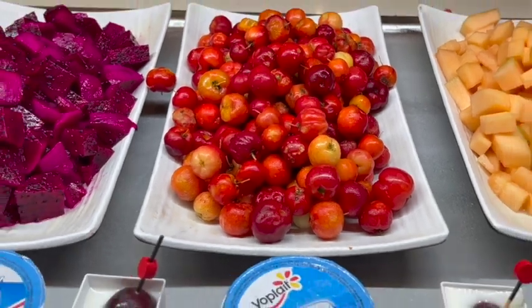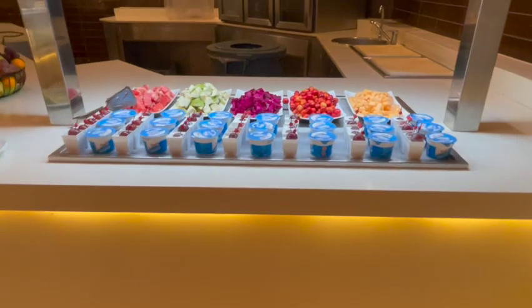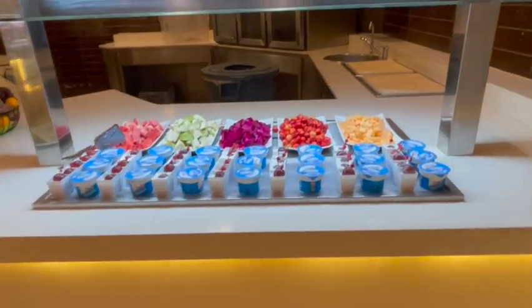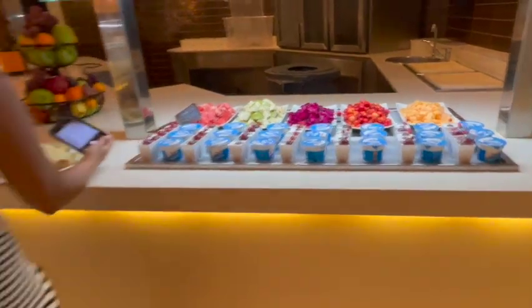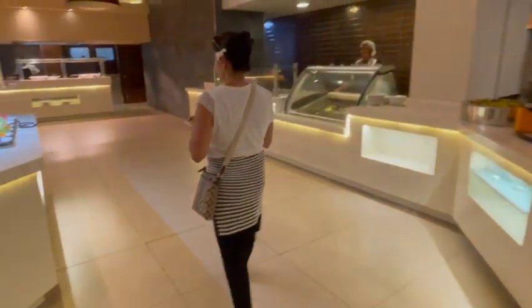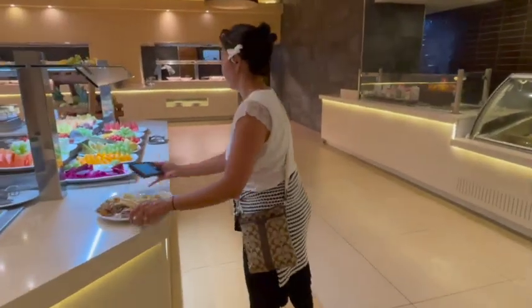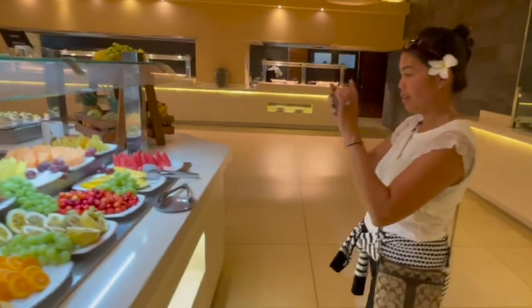It kind of shocked me that they are also serving it here at this resort in Dominican Republic. They also serve red meat and white meat dragon fruit, passion fruit, and their mango here is yummy — so sweet. So if you, like me, are a fruit lover, this is a great place to visit.